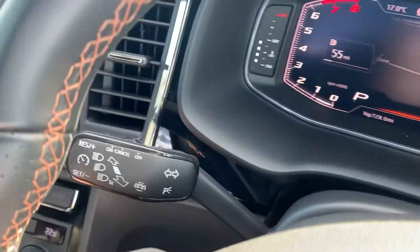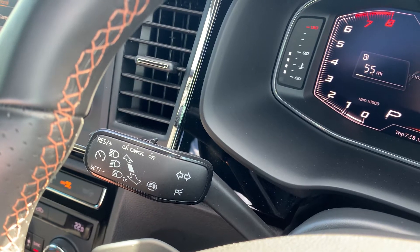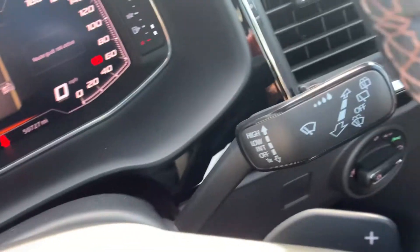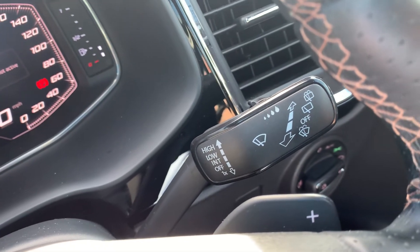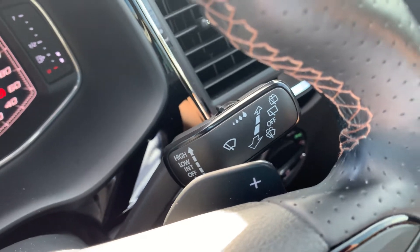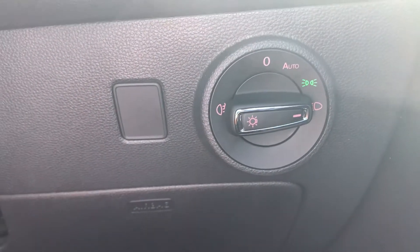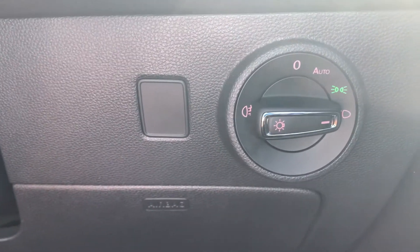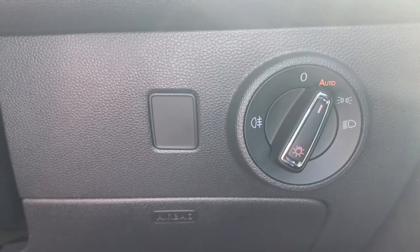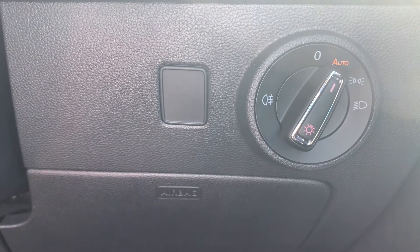On the left stalk you have your cruise control, dip and beam for your headlights, and indicators. On the right-hand one you have your windscreen settings and wash. Coming down the side you've got your headlight functions, and this particular vehicle has the auto function which enables the headlights to come on automatically when it deems it's dark enough.